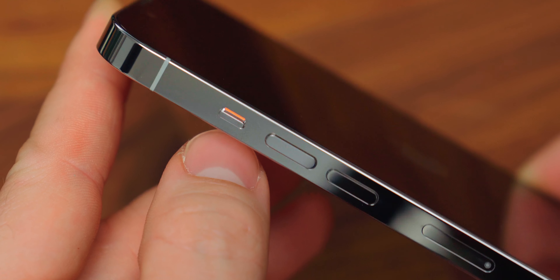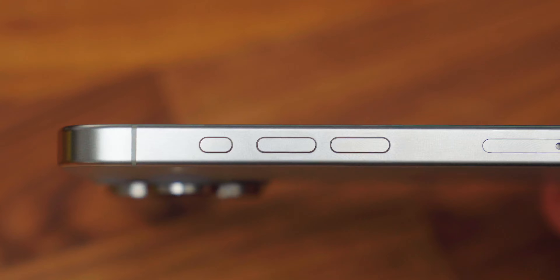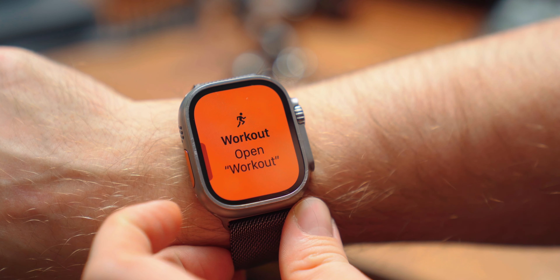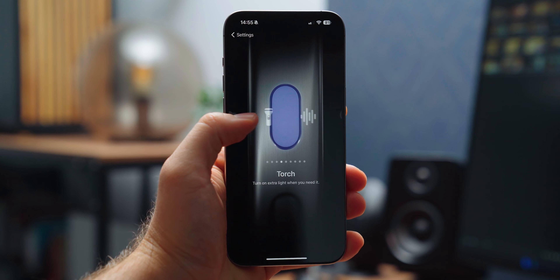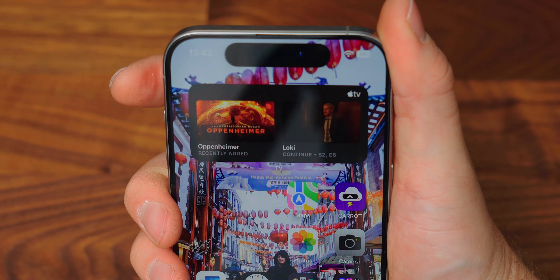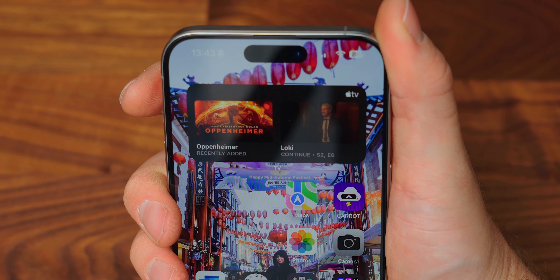But there is one huge change. That little switch we all used to flick to silence our phones is gone. It's been replaced with an action button. This button is similar to that on an Apple Watch Ultra — a programmable button which you can set up to do a whole host of tasks. And if you're somewhat of a shortcuts wizard, you could probably get it to make you a cup of coffee. This button is new and very capable, but after one week of use, I've kept it on the silent function.